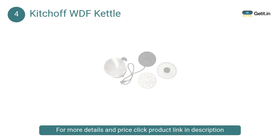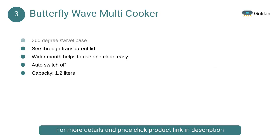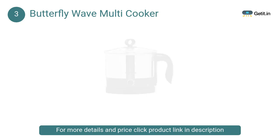At number 3, Butterfly Wave Multi Cooker. It will be comfortable for your kitchen with an SS body, elegant handle, lengthy cord, automatic cutoff, and light indicator. It quickly heats and retains the heat of the water for a long time. You can boil eggs, make soups, prepare noodles, and have a cup of tea with the help of this cooker.